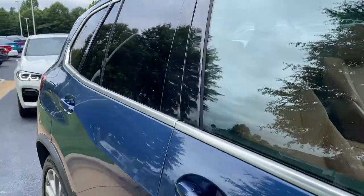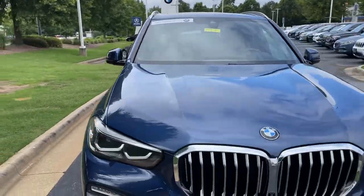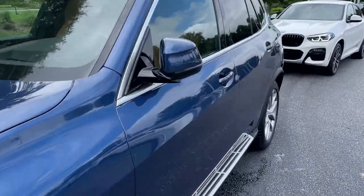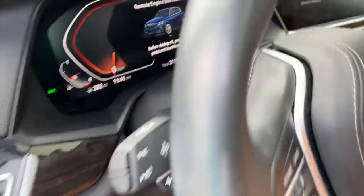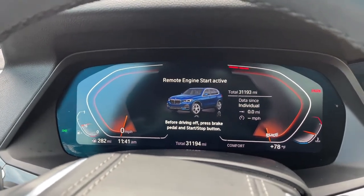Next stop will be the driver's seat. You see it is BMW certified — you have remaining factory warranty as well. Checking out that front fascia. This was the year that they changed the body style for this vehicle, 2019. We hop in here and check out the mileage of 31,193.